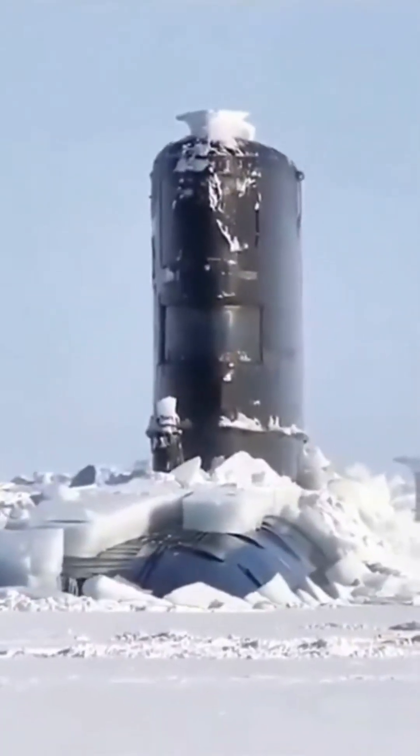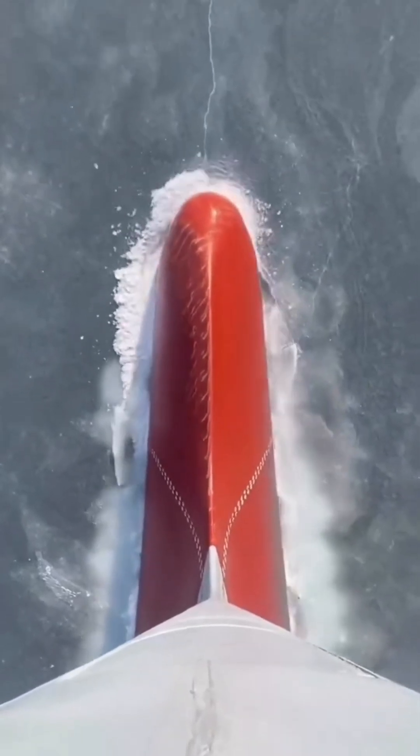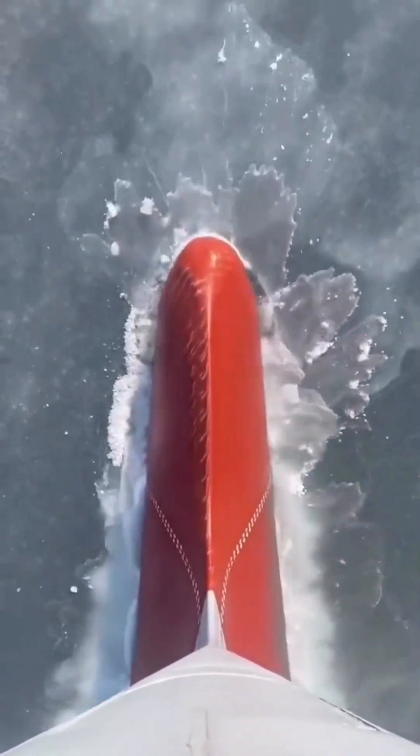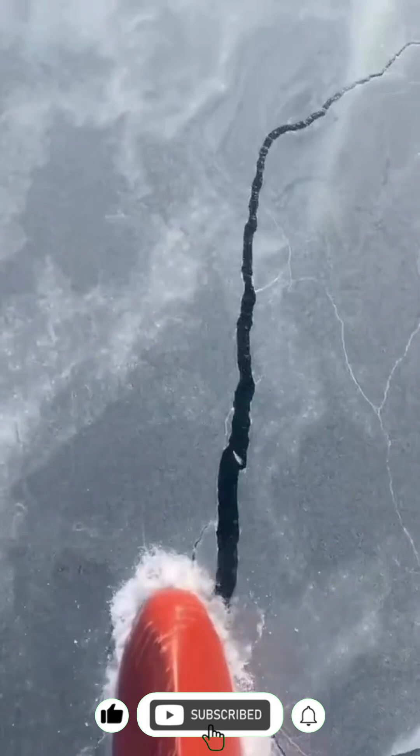The Arctic is one of the most hostile environments on Earth. With sub-zero temperatures and ice that stretches endlessly, it's a place where only the bravest and most advanced technology can venture. Submarines play a critical role here, from scientific exploration to military operations. But surviving in these conditions is no small feat.